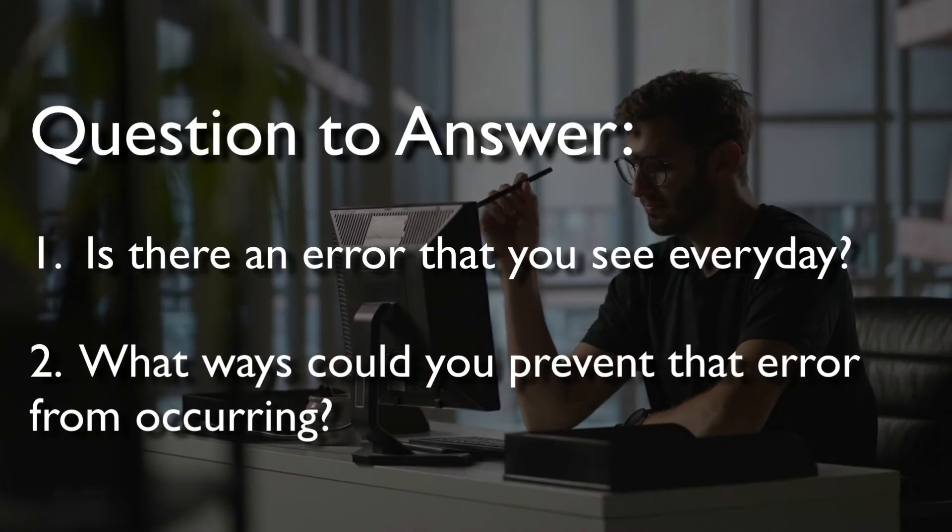Let's end with a challenge. You can answer the question in the comments section, upcoming assignments section, or on a piece of paper at your desk. Is there an error that you see every day? And what ways would you prevent that error from occurring? We look forward to opening this discussion up, and we'll see you soon.